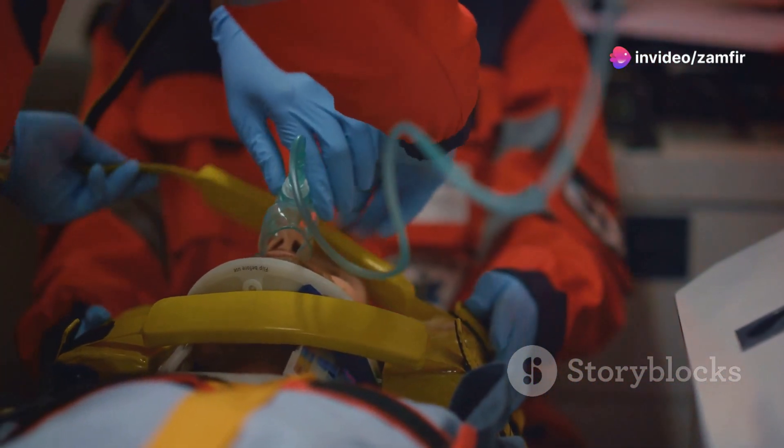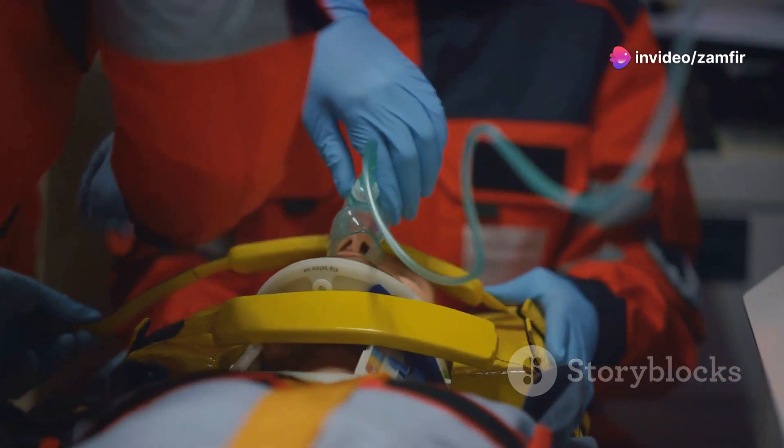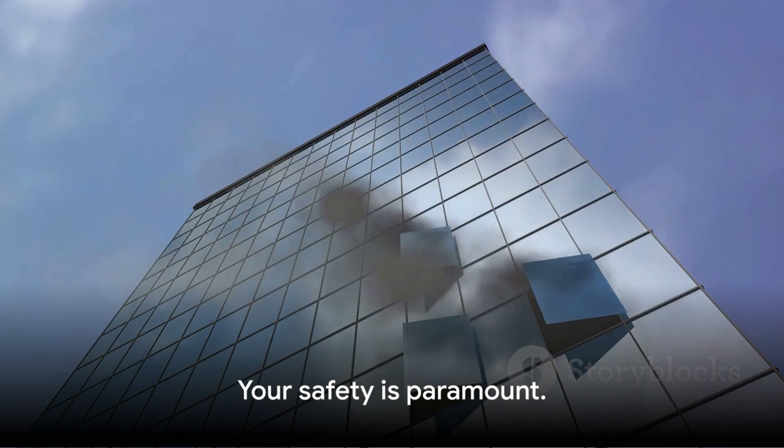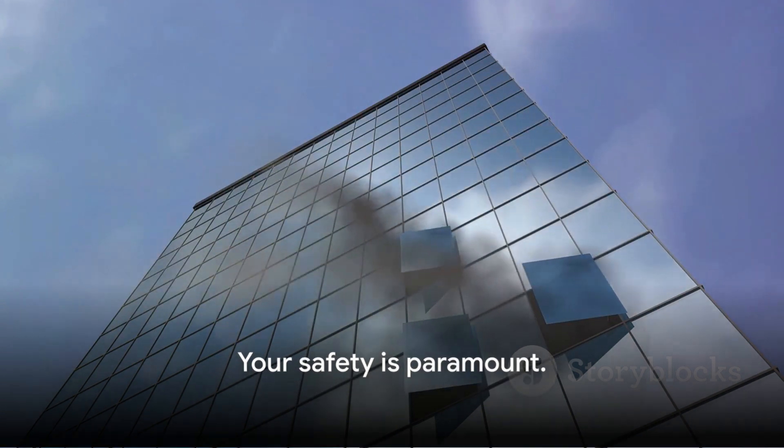If the emergency requires evacuation, do so immediately. Do not stop to gather personal belongings. Your safety is paramount and items can be replaced but lives cannot.